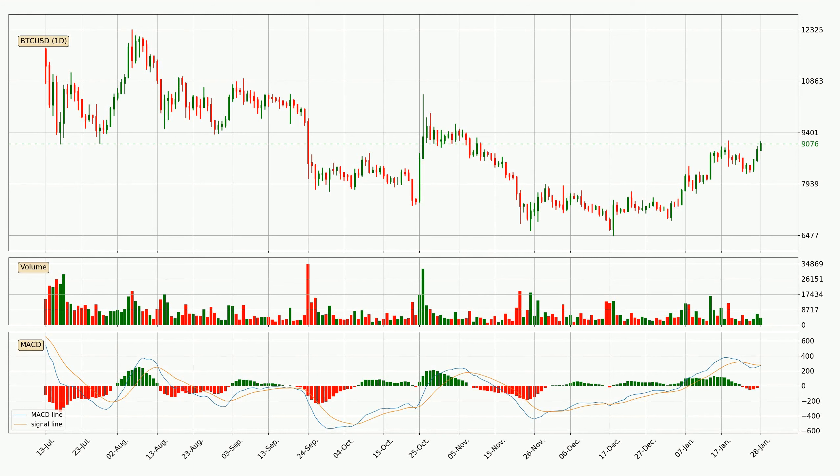Jumping to the daily MACD, the trend is currently going down because the MACD line is below the signal line. But it's expected for the price to remain the same for some time because the MACD histogram shows that the momentum at the moment is shifting upwards. You should wait and see if the MACD line will cross the signal line, which will be bullish.